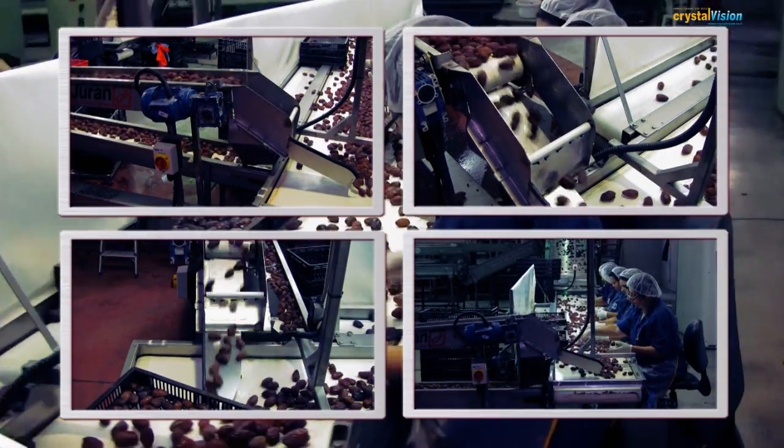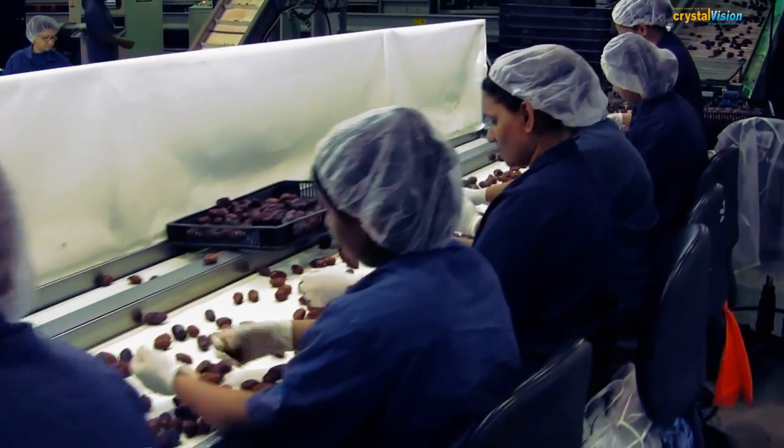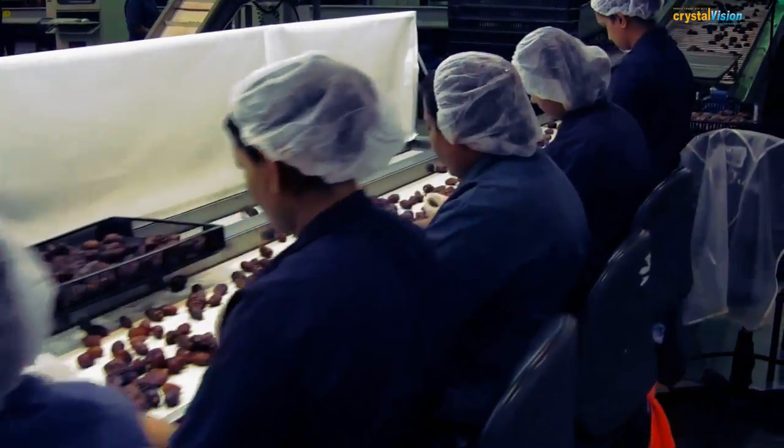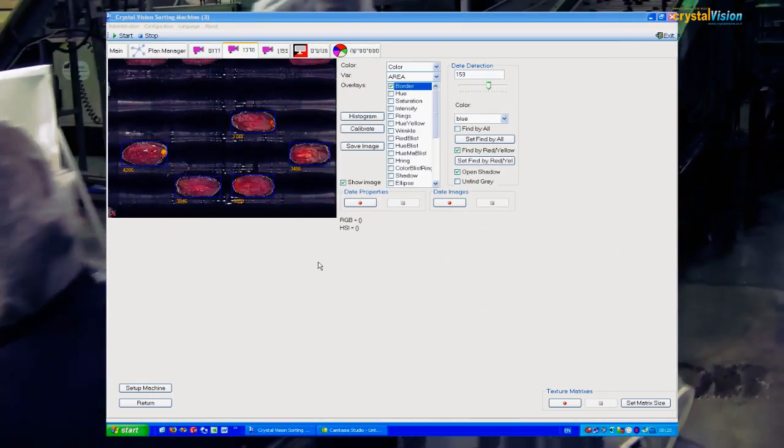Crystal Vision, located at Kibbutz Amar, has developed a program to sort products by size and quality through computer vision, based on artificial intelligence.